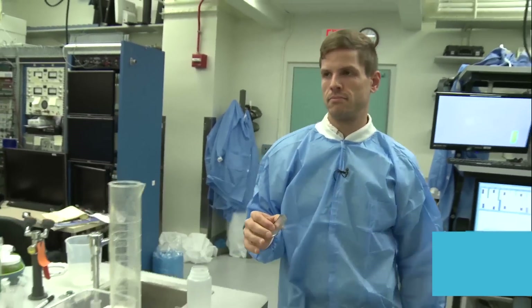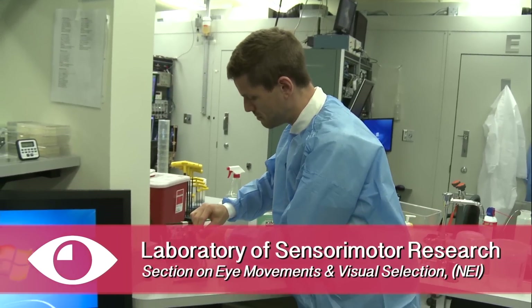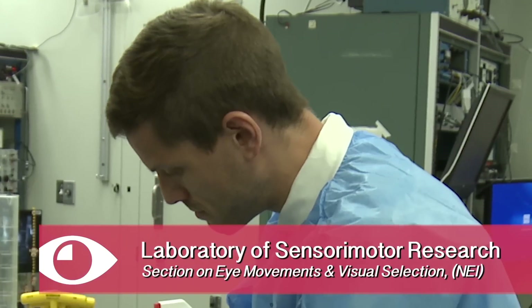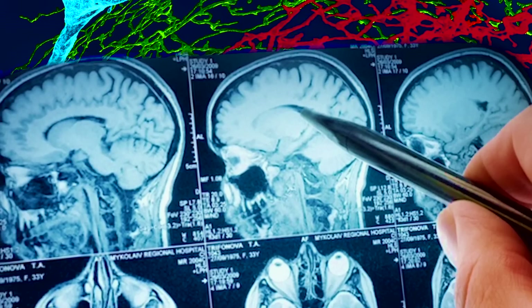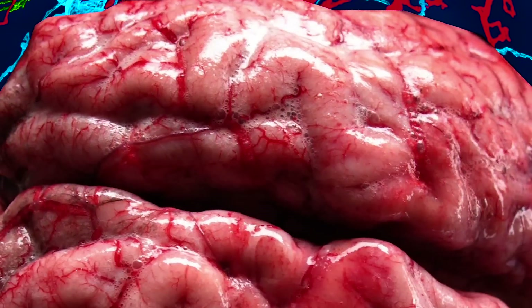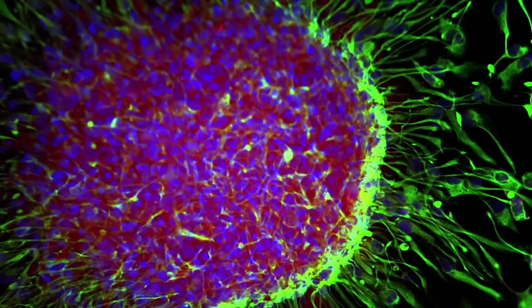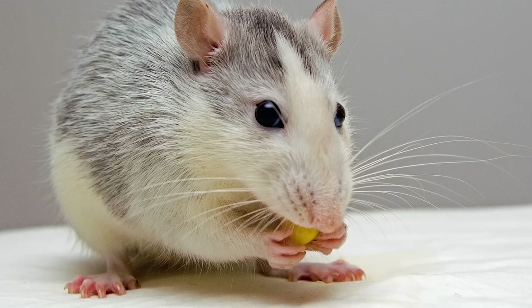My name is James Herman and we're in the Laboratory for Sensory Motor Research, which is a subdivision of the National Eye Institute at the National Institutes of Health in Bethesda, Maryland. We study the brain. We try to understand how large groups of brain cells function, and which brain cells contribute to which functions that an animal does.